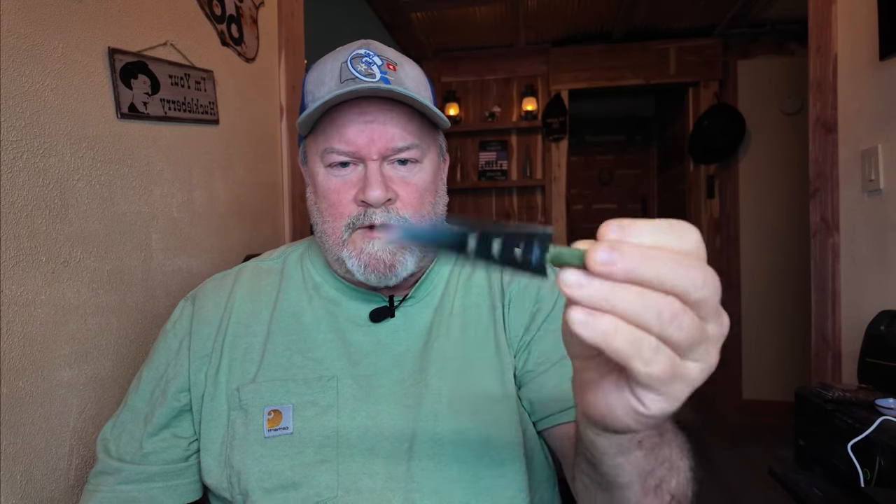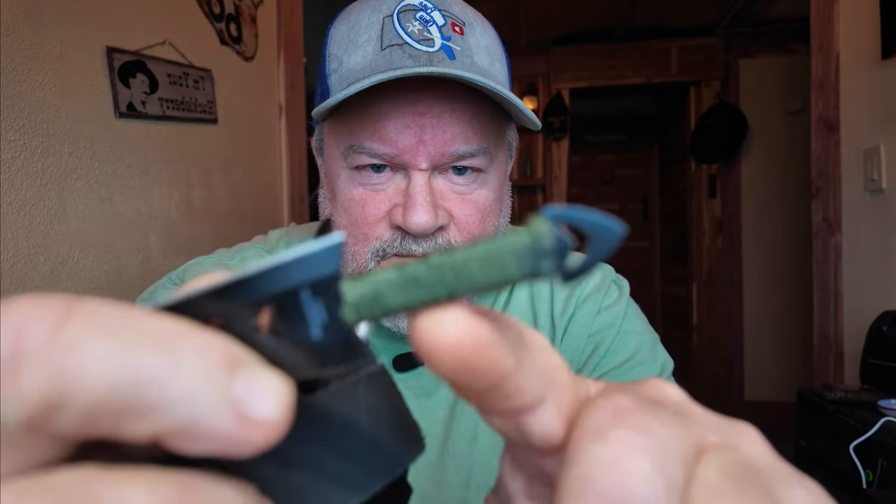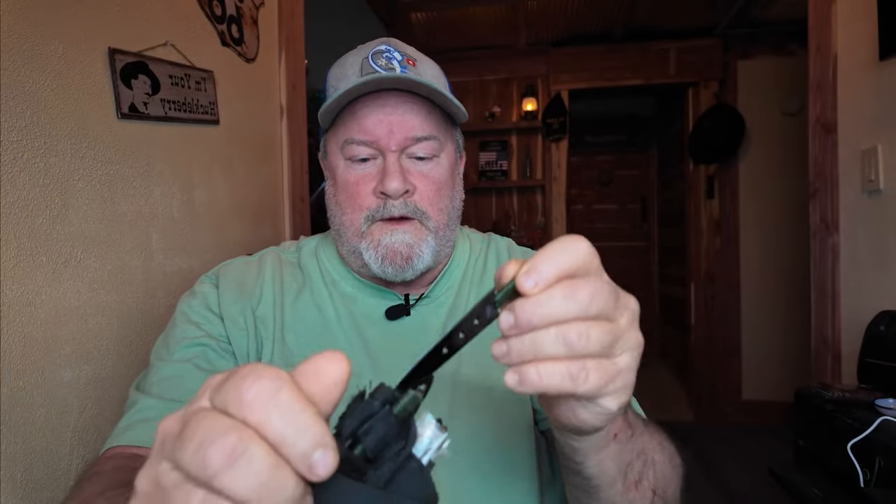How about a lightweight pack of throwing knives? I'm serious — learn how to throw these. They're very useful, and each handle is wrapped in paracord, which is itself very useful. Throwing knives — who'd have thought it?